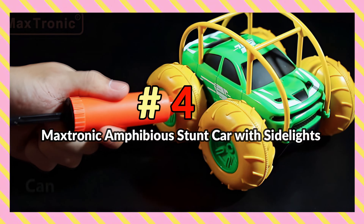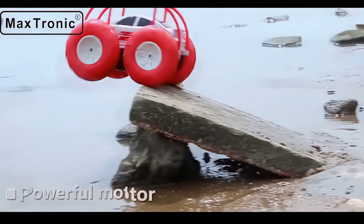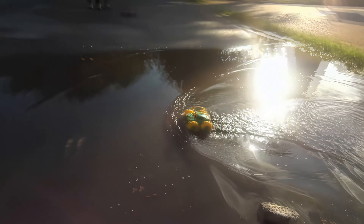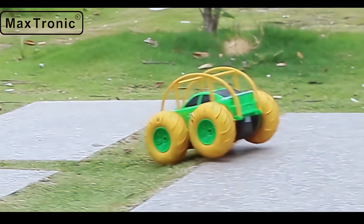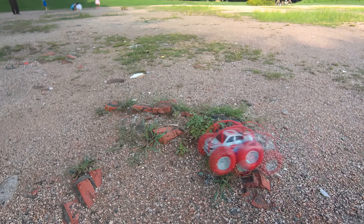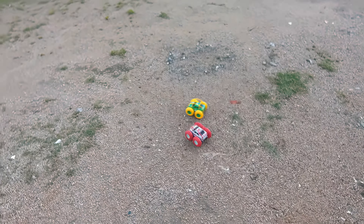Number 4: Maxtronic Amphibious Stunt Car with Side Lights. The Maxtronic Amphibious Stunt Car is made to traverse almost any terrain, including water hazards. This budget RC car can drive in water like a boat thanks to its IP68 waterproof rating. It also features a roll cage for stunts and a max speed of over 9 miles per hour. With two rechargeable batteries included, you can drive it for up to 60 minutes at a time, and the remote is also kid-friendly and makes it really easy to control.